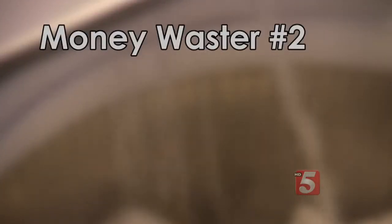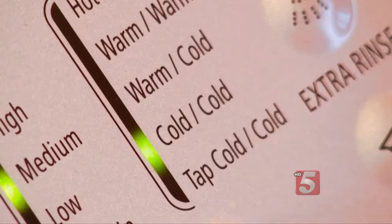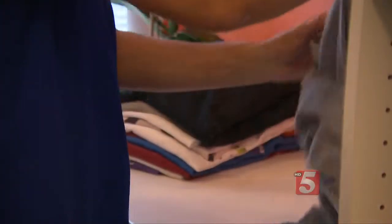Consumer Reports found that as much as 90% of the energy spent on a wash load is for heating the water. Instead, choose the cold water cycle. Your clothes will come clean, and probably you won't see a difference.